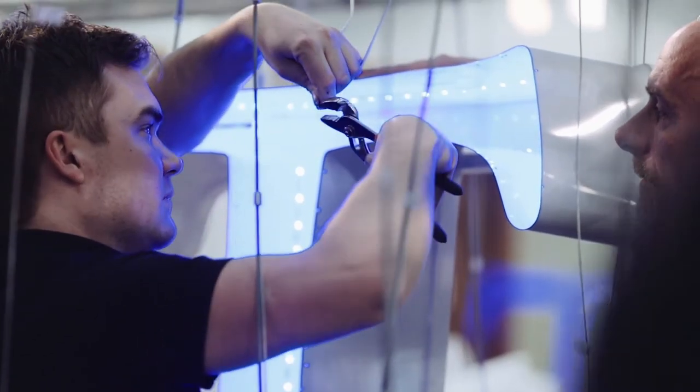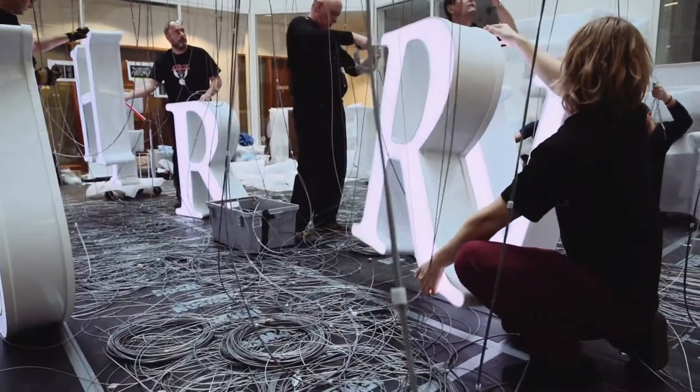They'll light up — each one is a light box — and they'll light up to tell the time within the space.